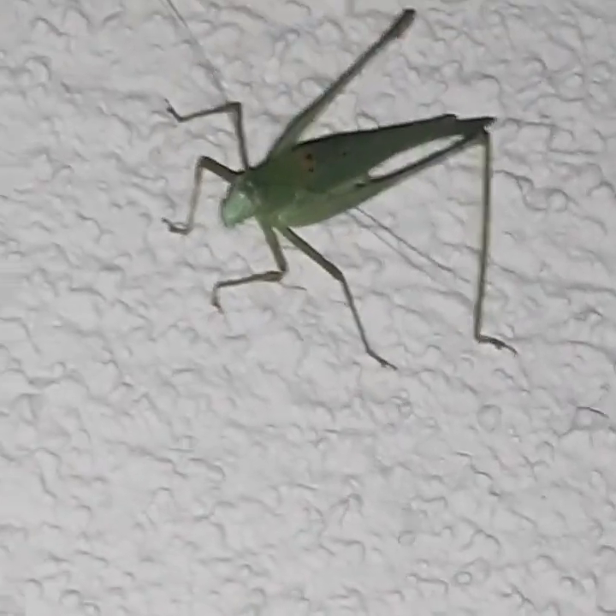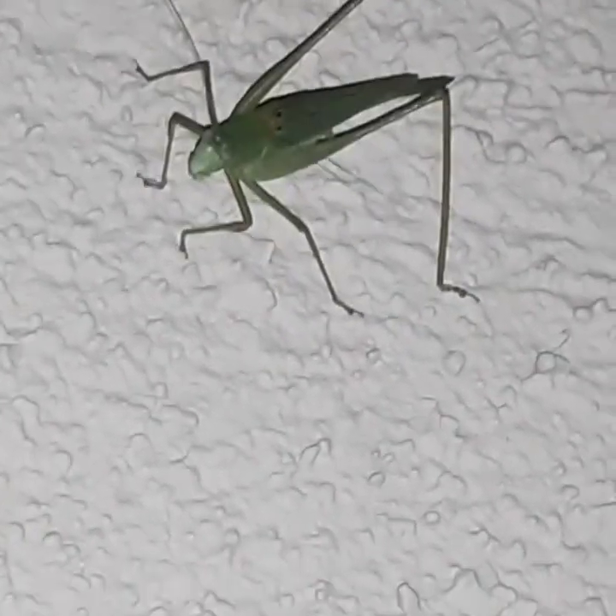So this I believe is a Mediterranean katydid. Not native to here but still really interesting. They're pretty big.